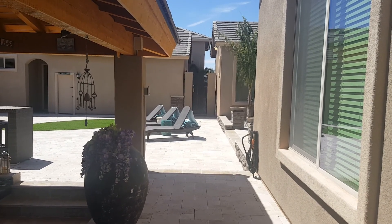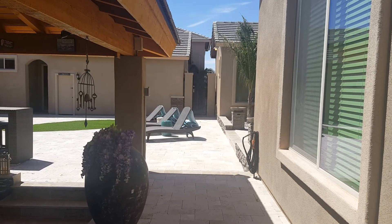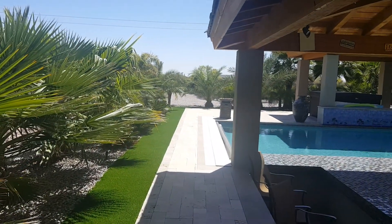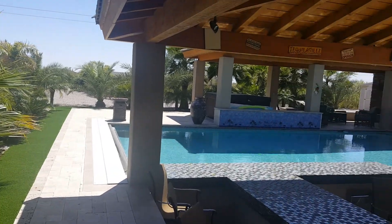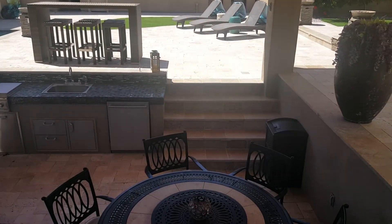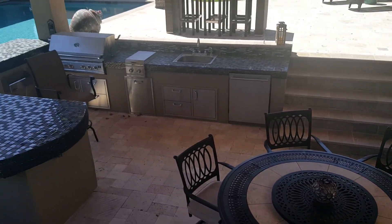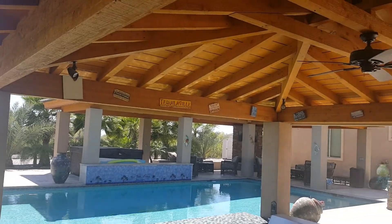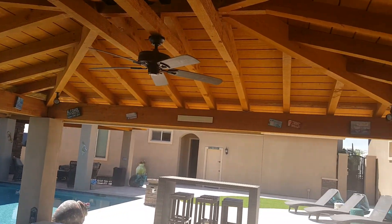We're out previewing properties here in sunny Arizona and today we happen to be in Mesa. I'm filming a property for a client of mine that is coming into town, and I just wanted to shoot this video for him and his special life.